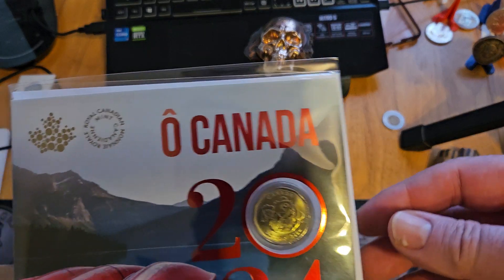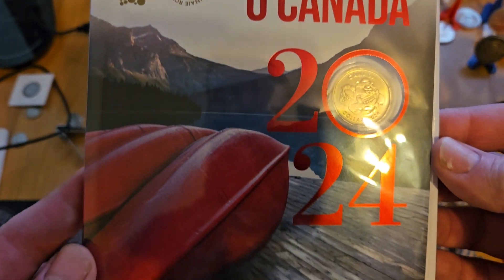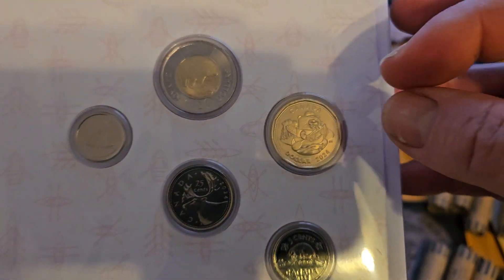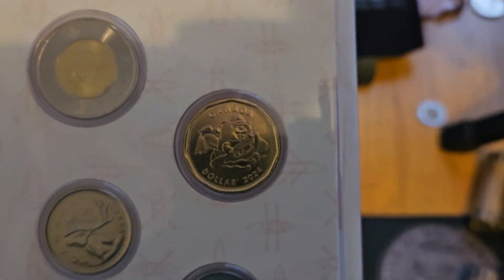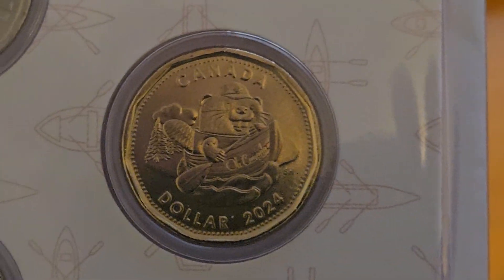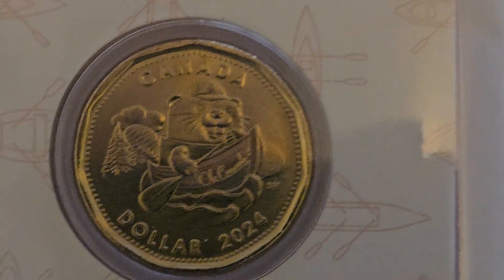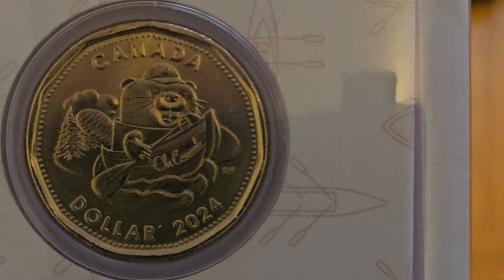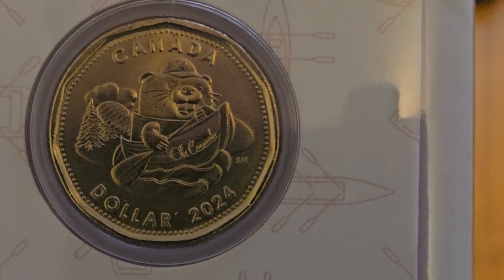I picked this up today while I was at the post office. The old Canada set. 2024. All the other coins are normal with King Charles on the back, of course. But we got the mascot — the mascot, Looney. The old Canada. It's a beaver in a canoe. That's a cool little set.